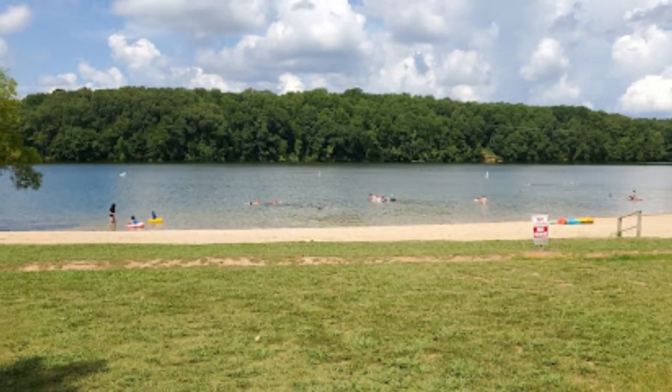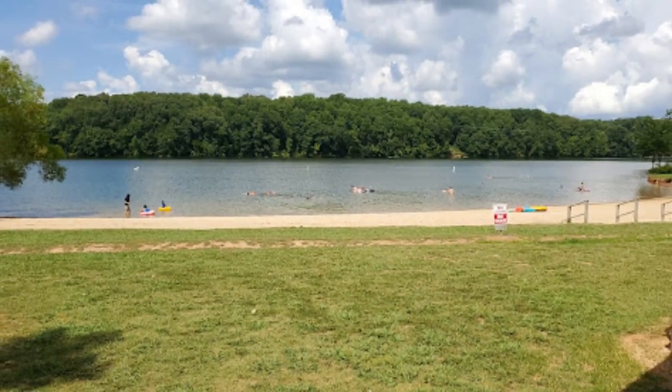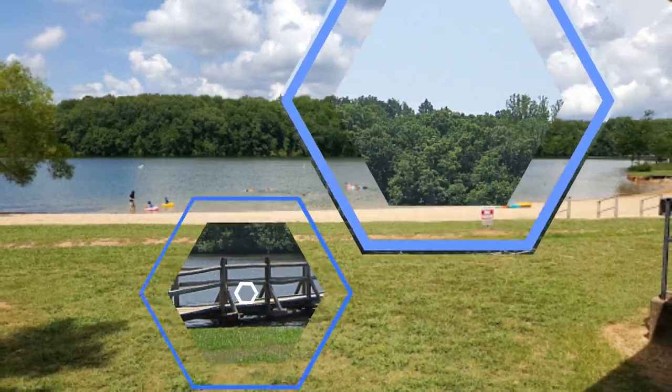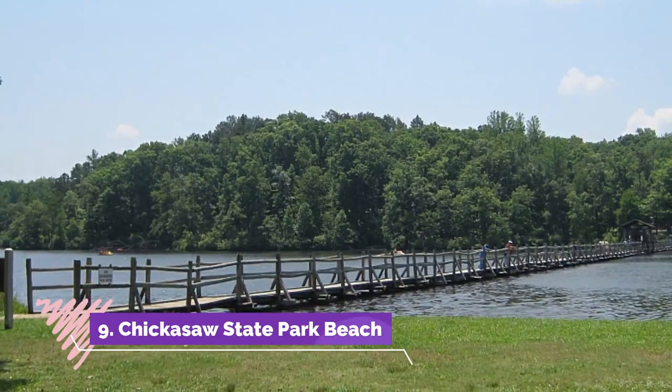Number eight: Dry Creek Beach. Dry Creek Beach is an attractive sandy beach located on an offshoot of Tim's Lake Reservoir, one of the most picturesque lakes in Tennessee. You and your family can expect to spread out your picnic blanket and umbrella.